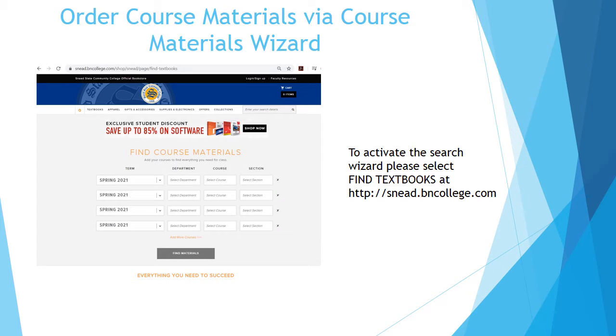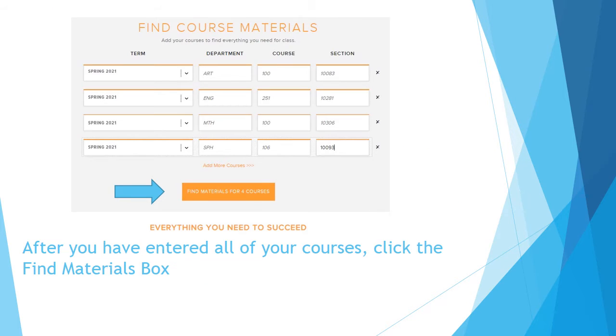Visit the bookstore website at snead.bncollege.com. Click Textbooks at the top of the page to use the Course Material Wizard. Once you have all your courses added, click the Find Materials bar at the bottom of the page.